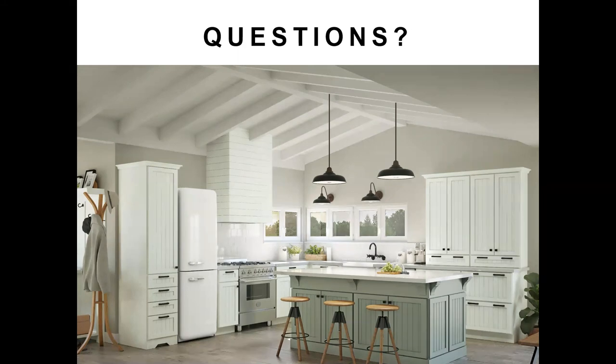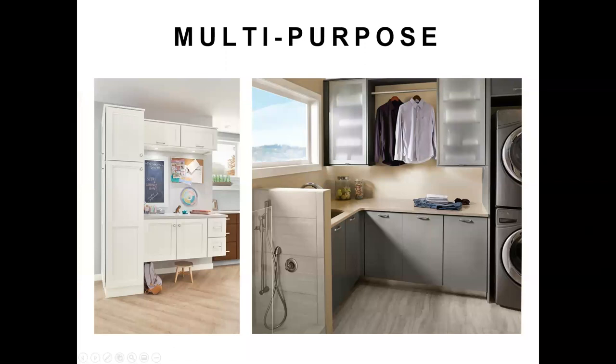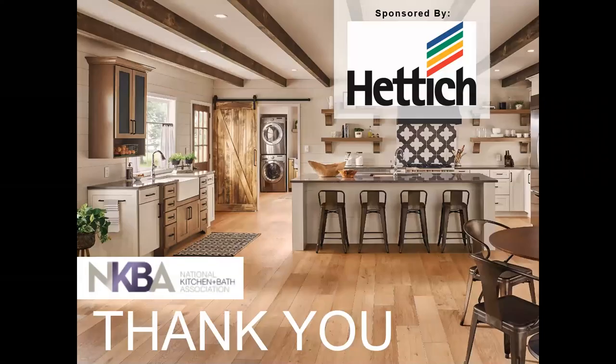These comments have been wonderful. It's so good to see the excitement from all of you about this topic — the three of us can nerd out about storage and organization forever. We really appreciate all the comments. We are at the top of the hour at one o'clock. Thank you so much, ladies, and thank you all to the audience. Thanks once again to HEDDIC for their generous sponsorship. Have a wonderful day, everyone.